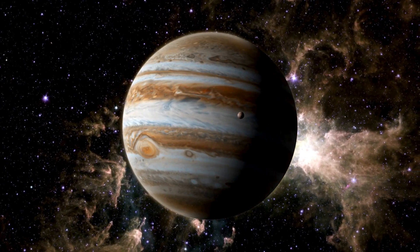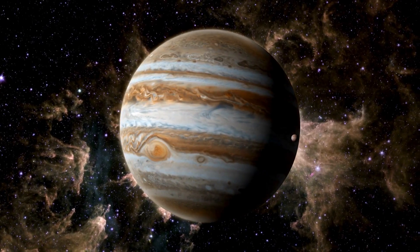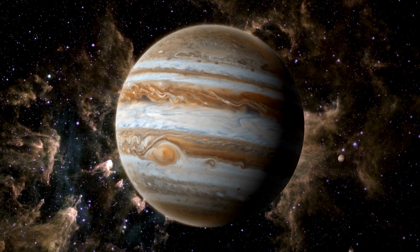Now, let's visit Jupiter, the largest planet. Jupiter is a gas giant and has a huge storm called the Great Red Spot. It's so big that three Earths could fit inside it.